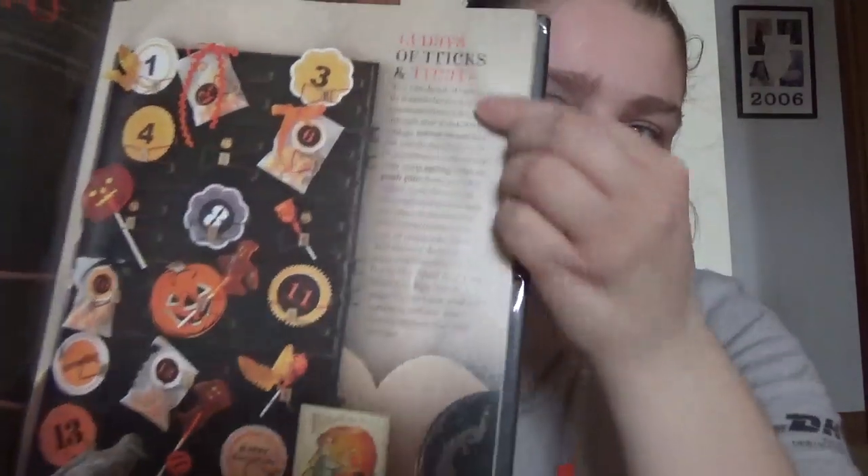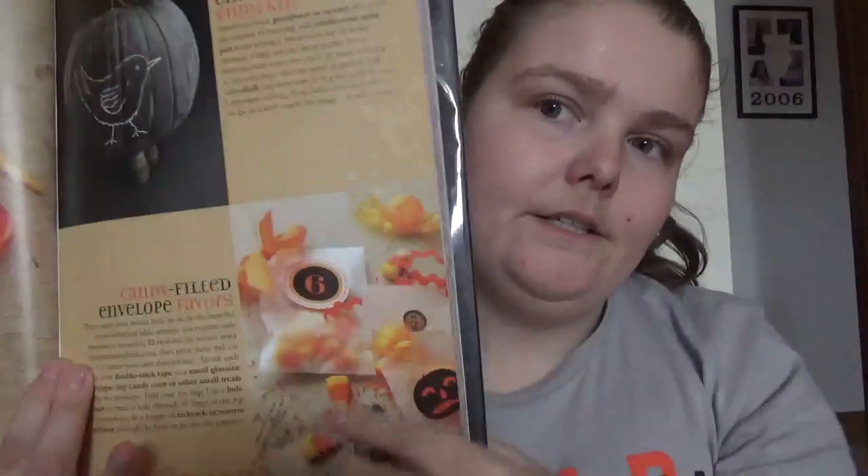You get kind of 13 days — 13 days of treats and tricks. It gives you a little 'here's how you put it together' kind of thing, not quite step by step. The countdown to Halloween section is very quick, and then you get into the treats.